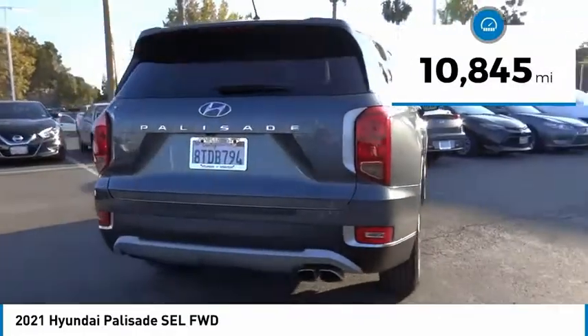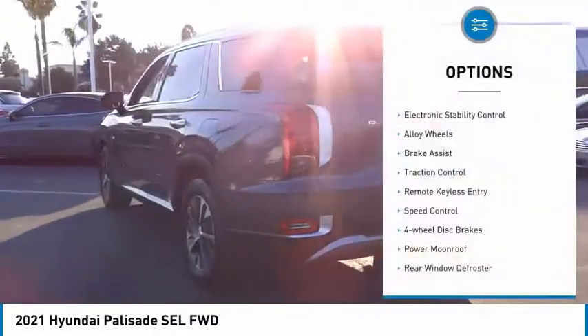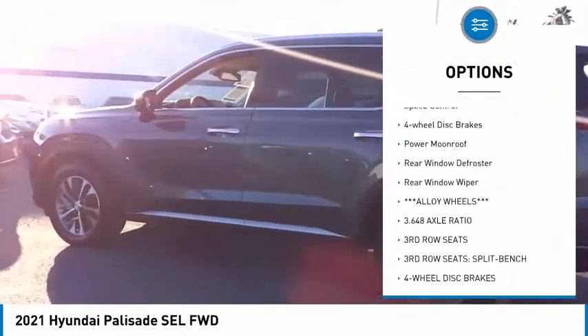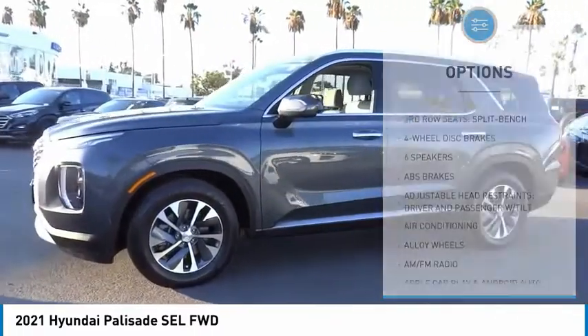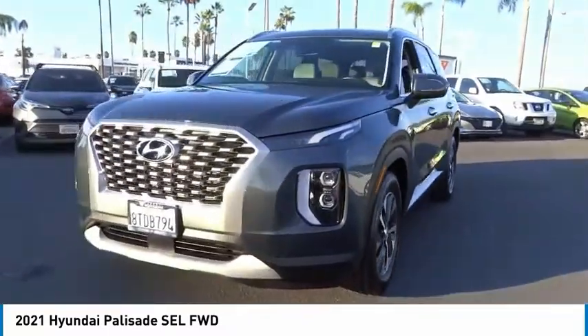This vehicle has less than 15,000 miles. Here are some of this vehicle's great options: electronic stability control, alloy wheels, brake assist, traction control, remote keyless entry, speed control, four-wheel disc brakes, power moonroof, rear window defroster, and rear window wiper.